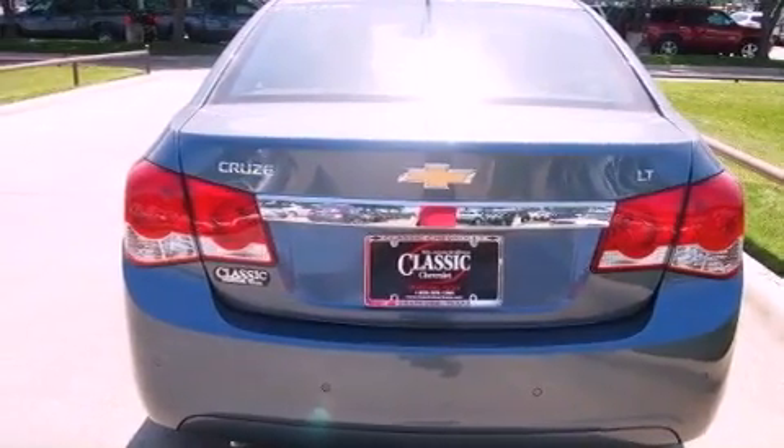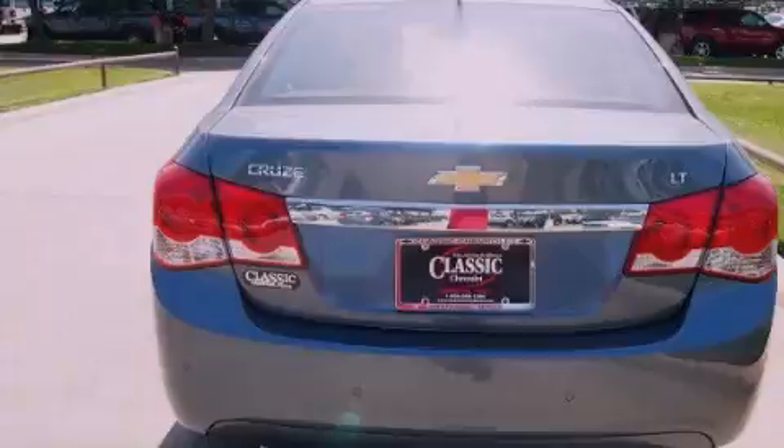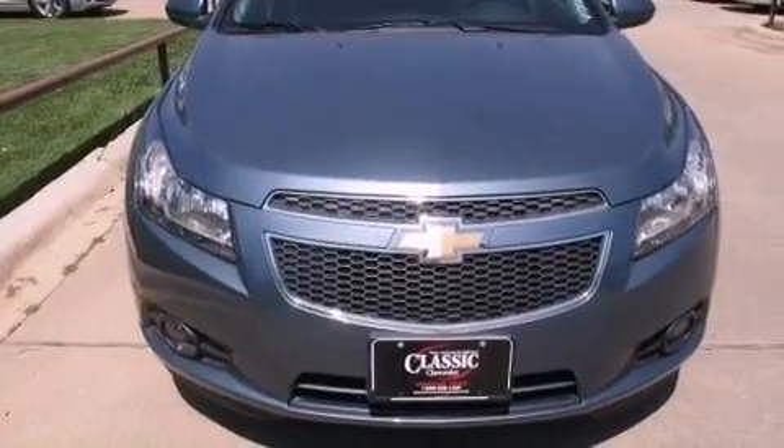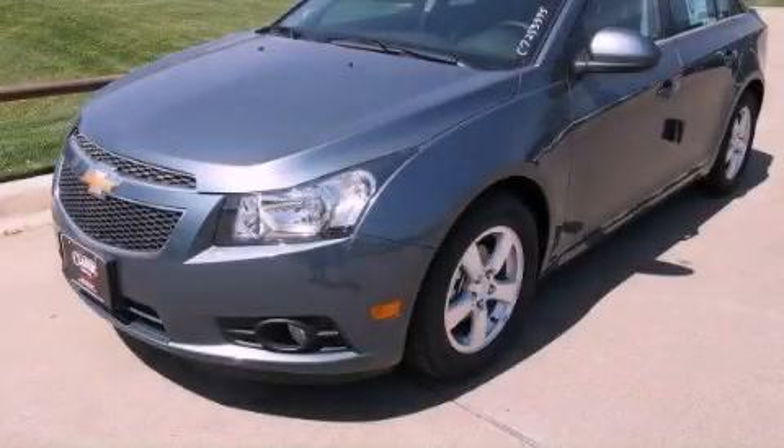an anti-lock braking system, rear curtain airbags, full power accessories, and an auxiliary power outlet. Please call today to reserve this vehicle for a test drive.